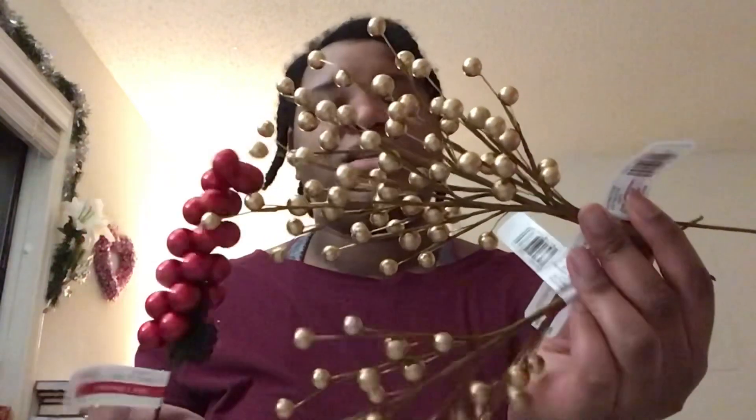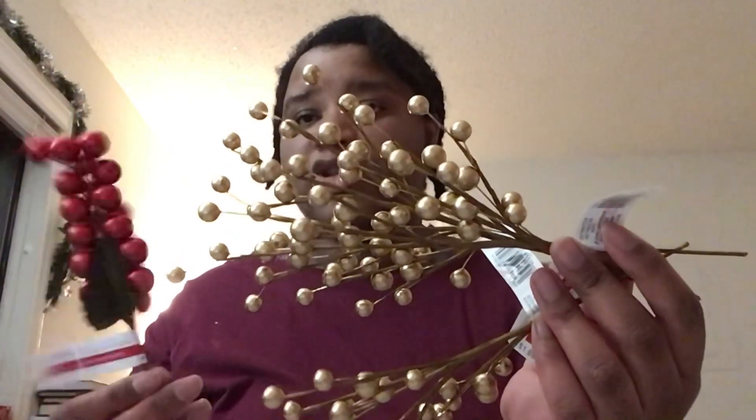I always do the squish test to see if they break or if they're just weak foam — to test longevity. These feel really hard so I'm confident with them. I might put them in the wreath behind the door or in bouquets. These were 60 or 70% off so the two came up to 80 cents. You could even use these all year round or make them into a hair accessory.